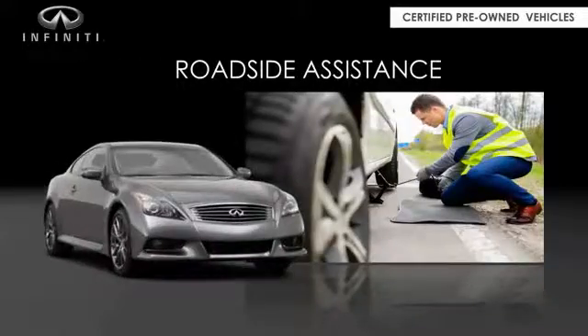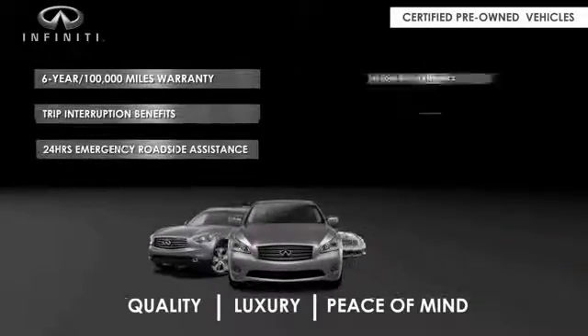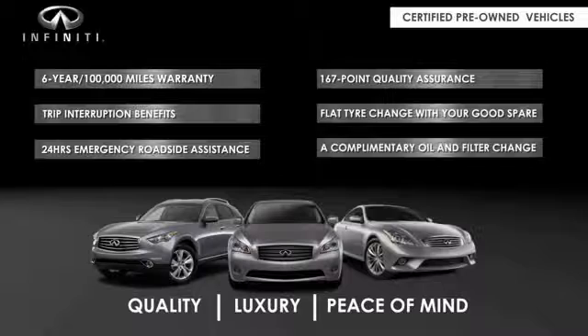With a 167-point inspection, you can have complete peace of mind. Ask your dealer for details about the Infiniti Certified Pre-Owned Program.